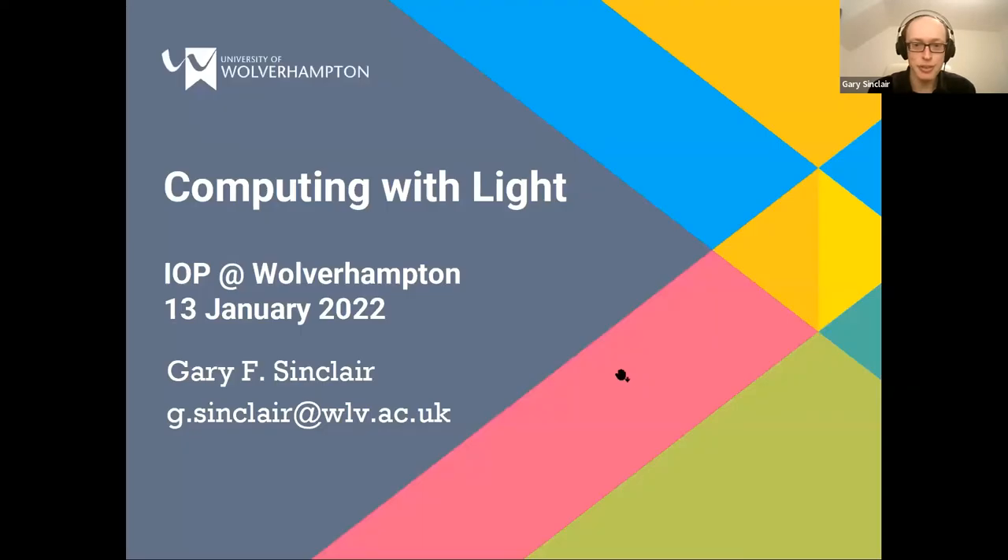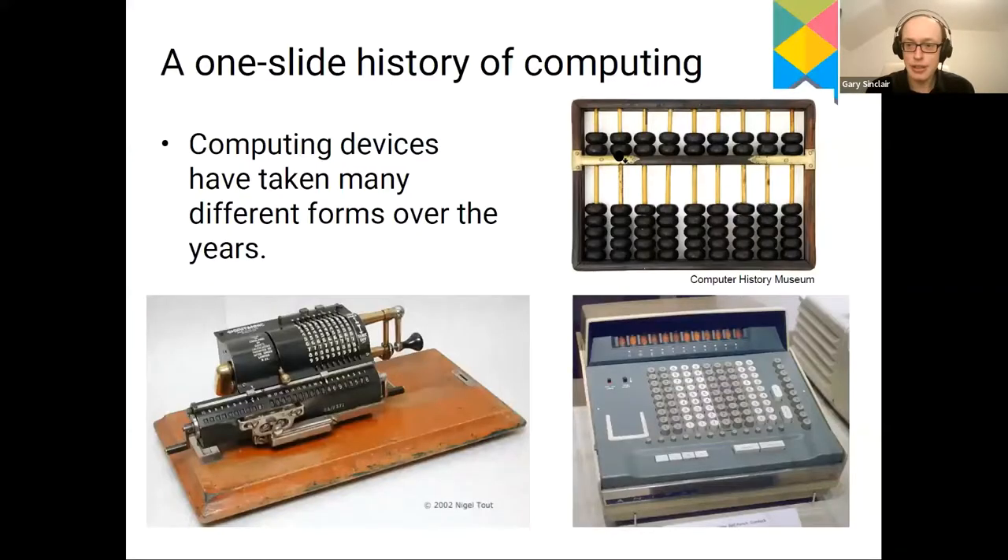Thanks very much, Anton. Thanks for the introduction. I'll just share my slides — hopefully you can all see that now and hear me okay. So today I'm going to talk about computing with light. I'm going to start off with this one-slide history of computing.